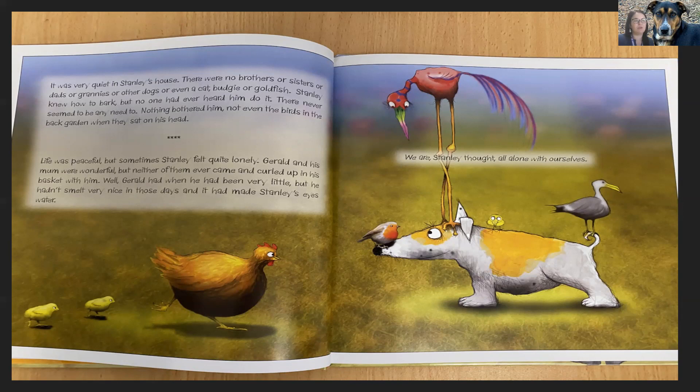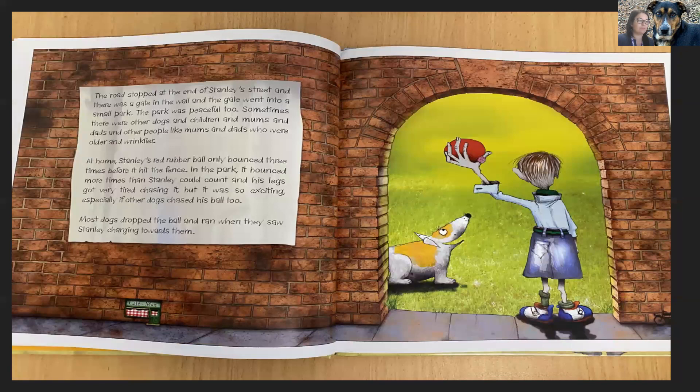We are, Stanley thought, all alone with ourselves. The road stopped at the end of Stanley's street and there was a gate in the wall and the gate went into a small park. The park was peaceful too. Sometimes there were other dogs and children and mums and dads and other people like mums and dads who were older and wrinklier. At home, Stanley's red rubber ball only bounced three times before it hit the fence. In the park, it bounced more times than Stanley could count and his legs got very tired chasing it, but it was so exciting, especially if other dogs chased his ball too.